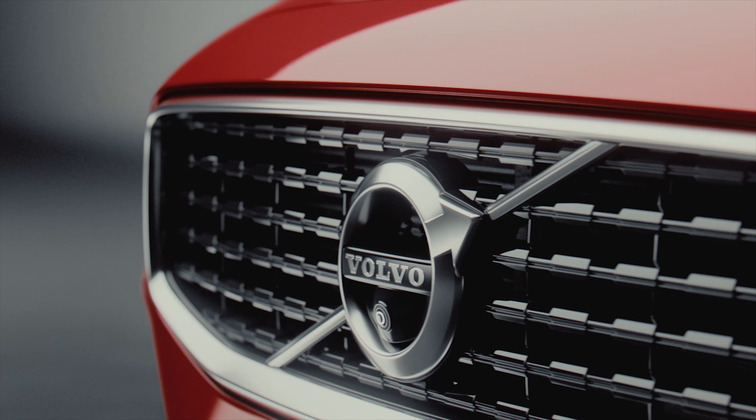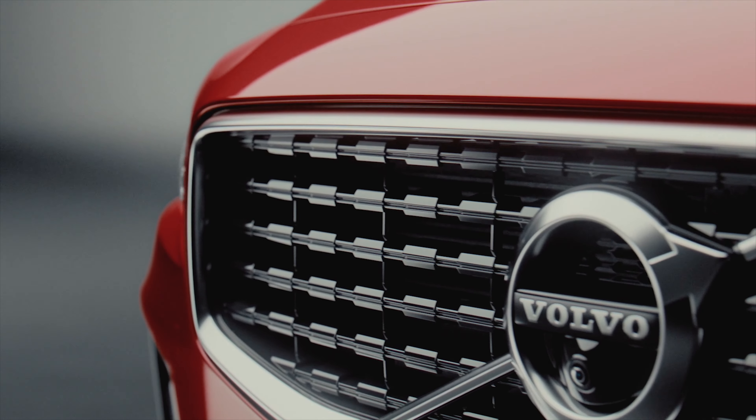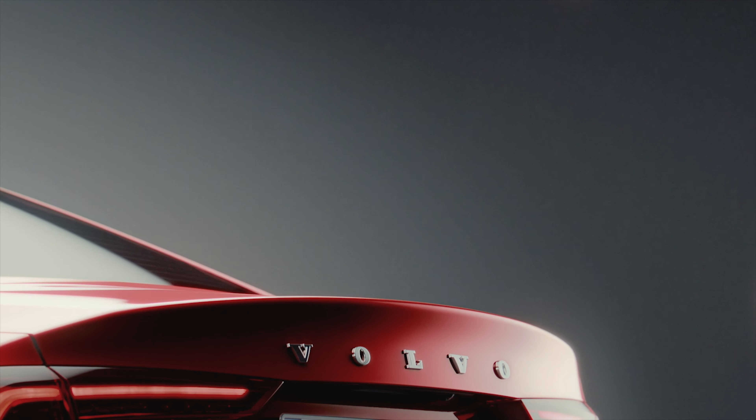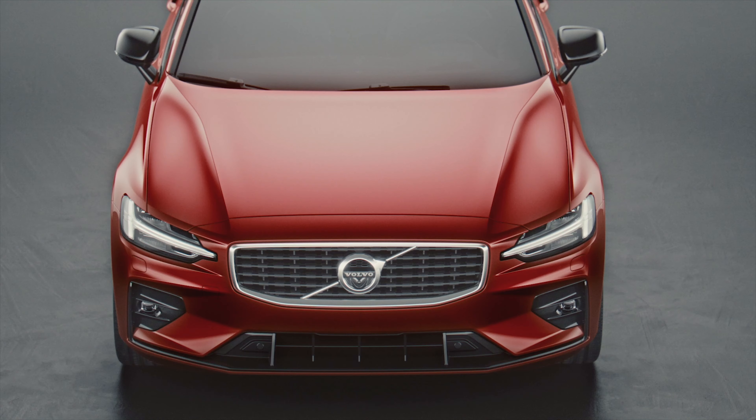The S60 is the sixth Volvo in the current lineup and uses the same SPA scalable product architecture as its siblings, which has been designed with electrification in mind.